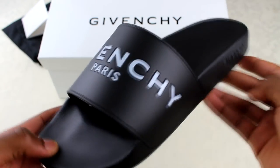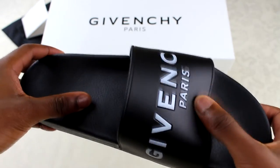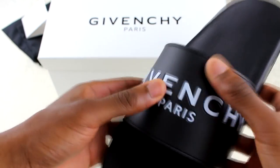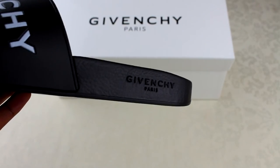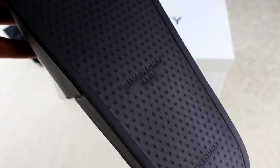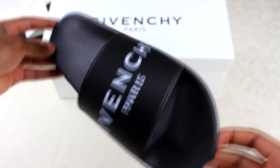You've got the slides here and the quality, just touching them, is actually really, really good. When I do the real versus fake you'll see what I mean, but this bit here — the rubber or silicone, whatever they've used — is really really high quality. On the side you've got 'Givenchy Paris,' and on the bottom you've got 'Givenchy Paris' again, 'Made in Italy,' and the stars.